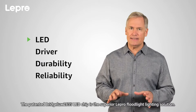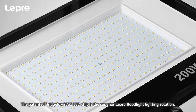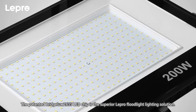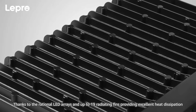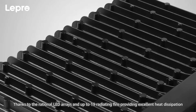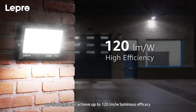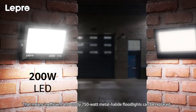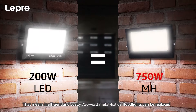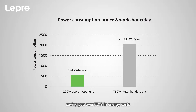The patented BridgeLux 2835 LED chip is the superior Lepro floodlight lighting solution. Thanks to the rational LED arrays and up to 19 radiating fins providing excellent heat dissipation, our floodlight can achieve up to 120 lumens per watt luminous efficacy. That means inefficient and costly 750-watt metal halide floodlights can be replaced with our 200-watt floodlights, saving you over 70% in energy costs.